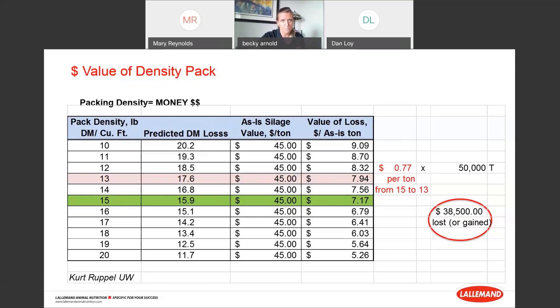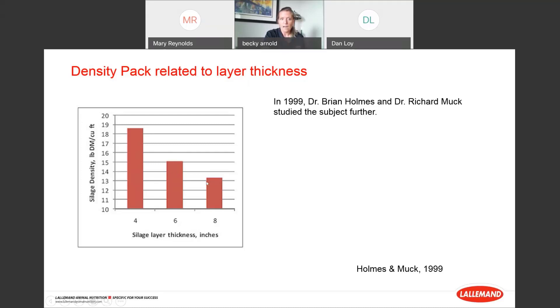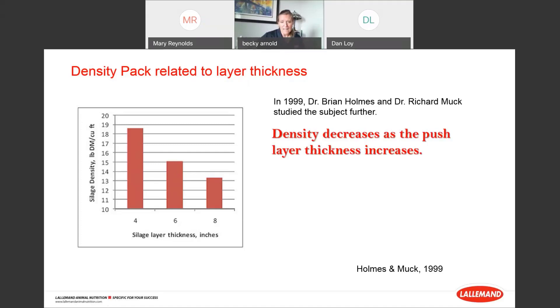Now, layer thickness — the thicker the layer in inches, the less the density pack. Looking at 6 versus 8 inches: at a 6-inch layer you get 15 pounds per cubic foot; at an 8-inch layer you get 13 pounds per cubic foot — that's your 77-cents-per-ton difference. Putting out thin layers is critically important. Density decreases as layer thickness increases. There is a positive correlation with packing time, packing weight, and dry matter content — as each one increases, density also increases.